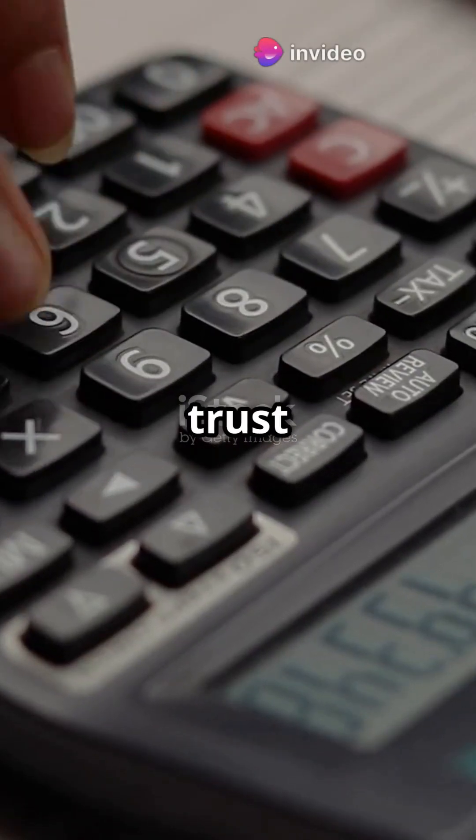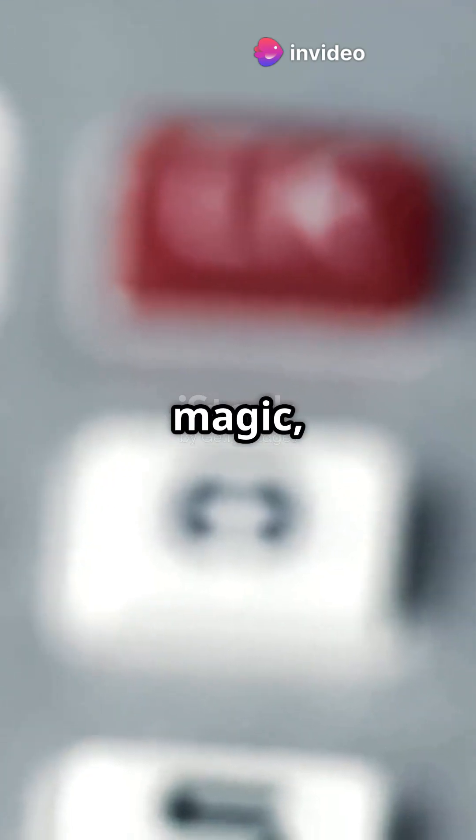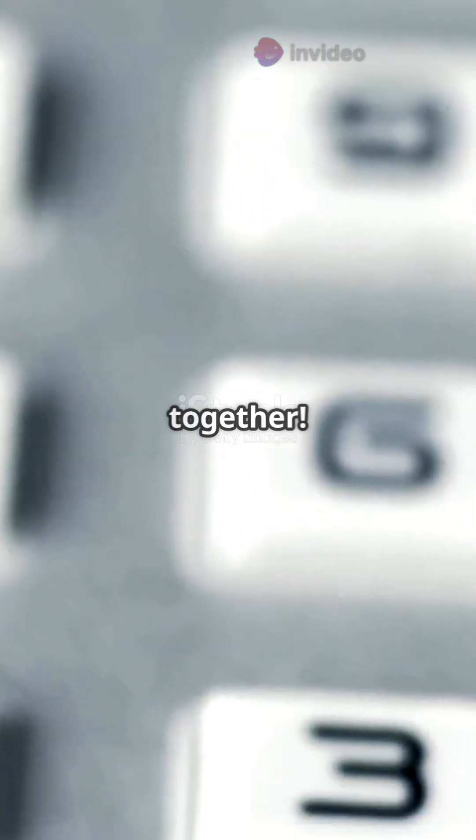Why do 95% of people trust their calculators to get the right answer every time? It's like magic, but it's really math and machines working together.